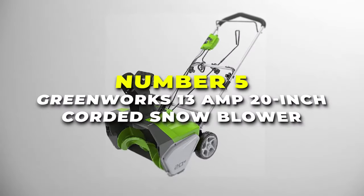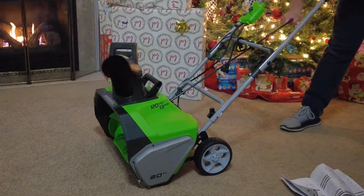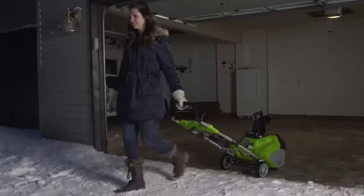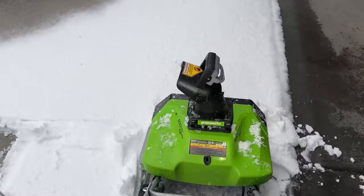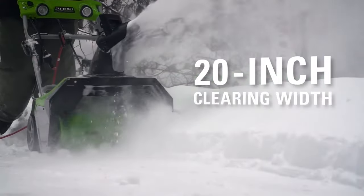Number 5 is the Greenworks 13 Amp 20-inch Corded Snowblower, your reliable winter companion for effortlessly clearing snow from driveways, sidewalks and pathways. This electric snowblower combines power and convenience to make snow removal a breeze without the hassle of gas or batteries. Powered by a robust 13-amp motor, this snowblower effortlessly cuts through snow, leaving a 20-inch path in its wake.